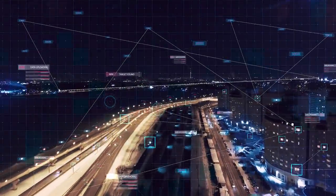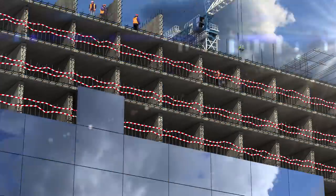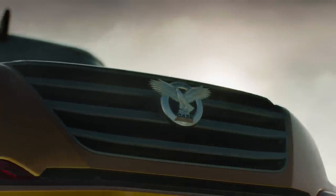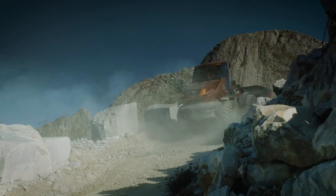The world is changing and becoming ever more complex. The construction industry builds and shapes the world we live in and plays a fundamental role in delivering a sustainable future. In this increasingly complex world, CASE delivers pragmatic solutions that are intuitive, efficient, productivity-enhancing, and sustainable.